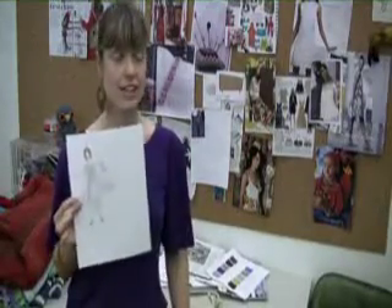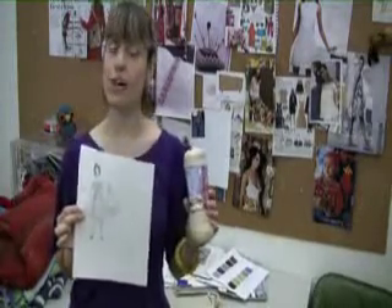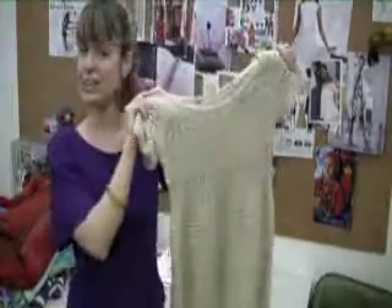Once we've selected our yarn, we're ready for the final phase, which is having the garment made. We take our sketch, which describes our concept and the yarn, and we send it up to one of our fabulous designers. Our designers live all around the world. They work from home, they stitch up our garments, and they send back a finished item, like this beautiful dress.